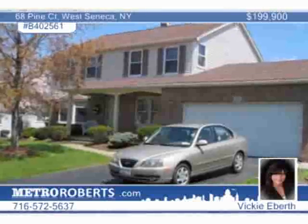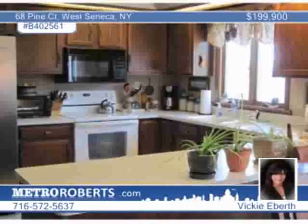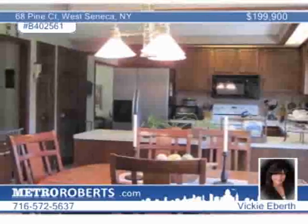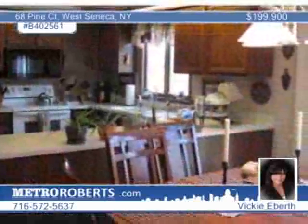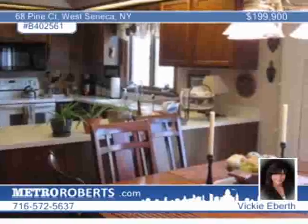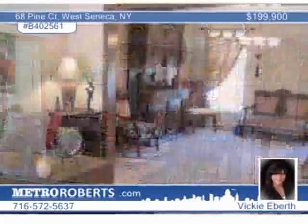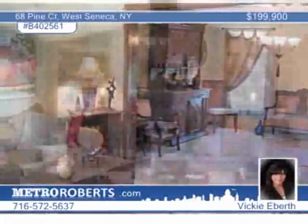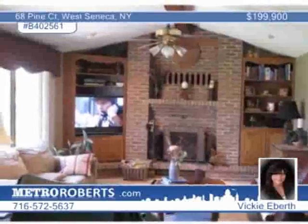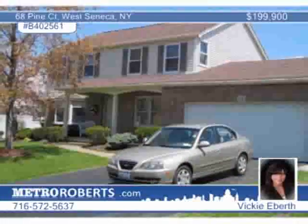This four-bedroom, two-bath colonial home is in the high-demand Valley View Estate Subdivision of West Seneca. The kitchen is large and lends itself to entertainment. The living room in this four-bedroom, two-and-a-half-bath floor plan is bright and open and leads to the formal dining area. The family room has vaulted ceilings and a gas fireplace. The master bedroom features a master bath with separate dressing area and his-and-her closets. The first-floor office is very private for the professional who works from home. The fenced backyard features a stamped concrete patio. With nearly 2,400 square feet, you'll be happy in this home for years to come. View it in person with Vicki Eberth.